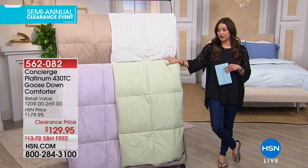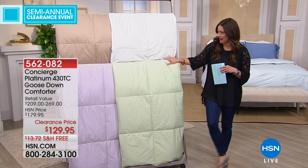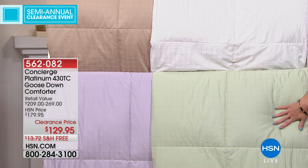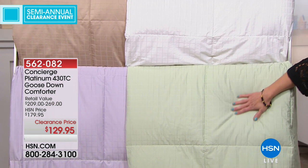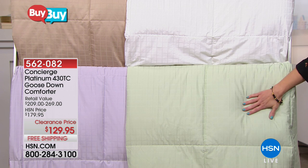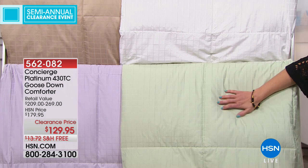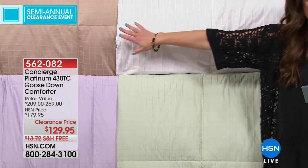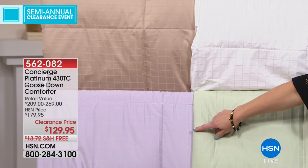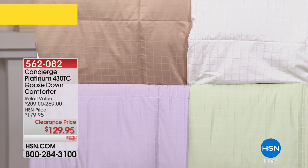It is a beautiful comforter. If I think about wanting to experience a luxury hotel experience, I think about down. This is machine washable down — for those of us that don't want dry cleaning bills. Great colors to choose from; no need to put a duvet on this. We have a gorgeous sagey green, white, a beautiful mocha we're calling sand, and a lavender. Twin, full, and queen available tonight.